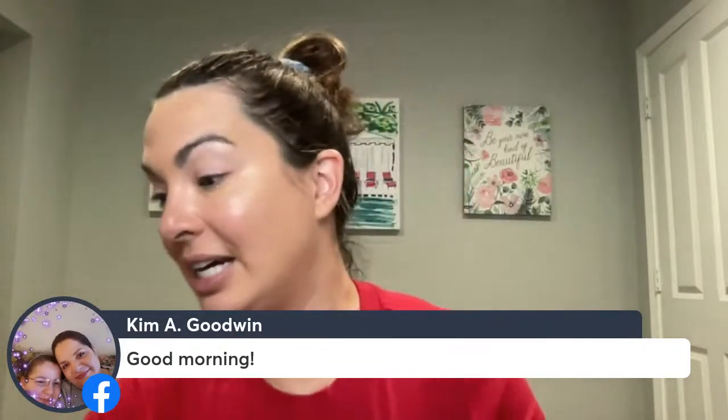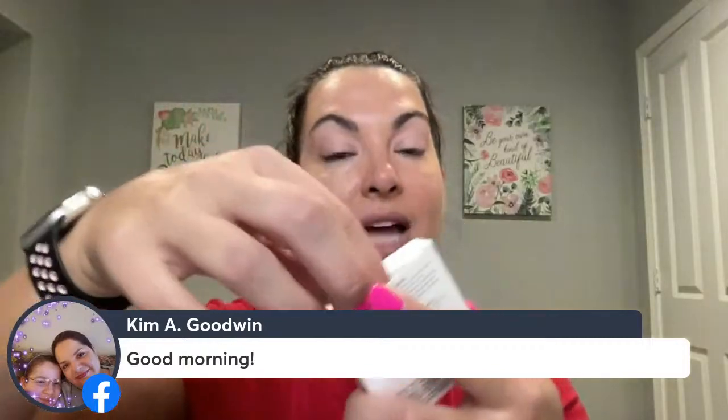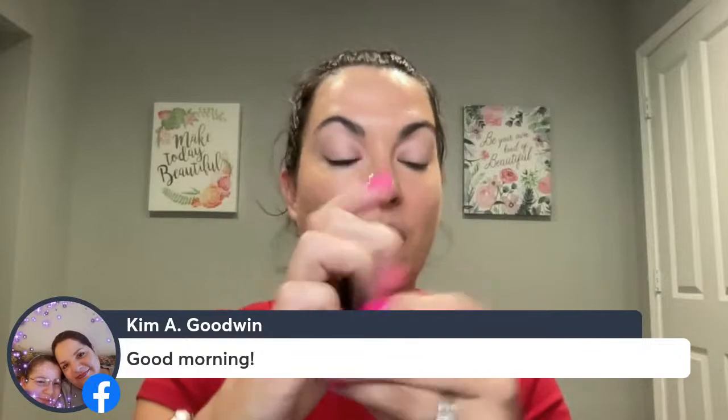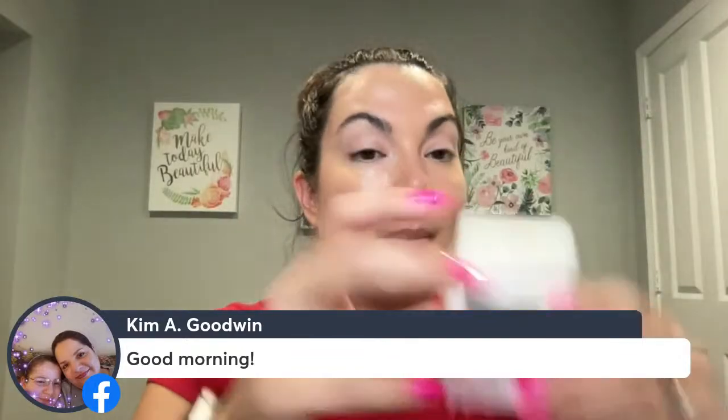Next, you have your mini lipsticks. These came out last year for the Black Friday deal and they're super cute with gorgeous colors. They're part of this month's special. These are great for your purse, or you can break them up as little stocking stuffers — it's never too soon to shop for the holidays.